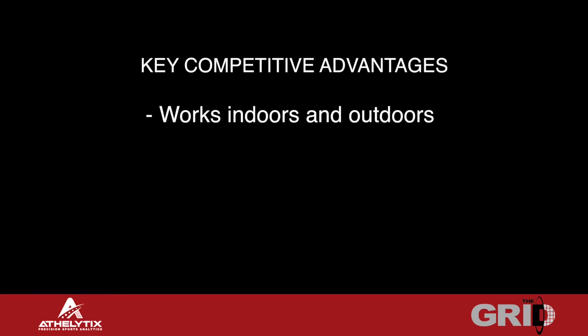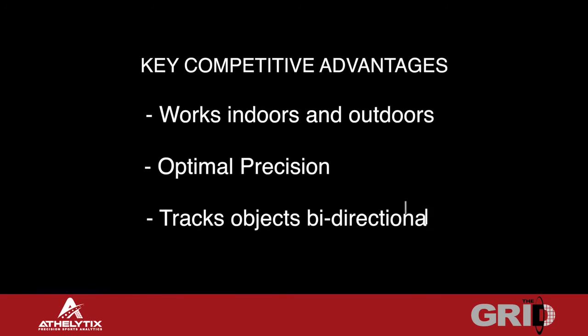Our system has several distinct advantages over the competition: it can be used either indoors or outdoors, it's far more precise, and it can track objects bi-directionally — for instance, a pitch coming in and the subsequent hit exiting.